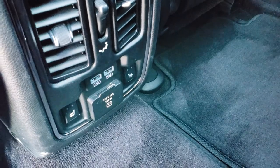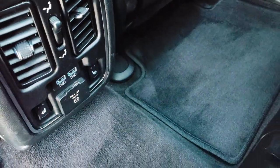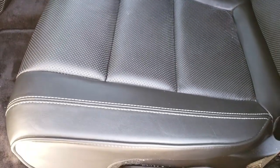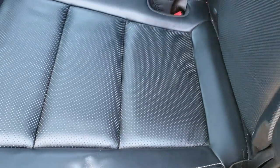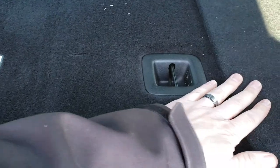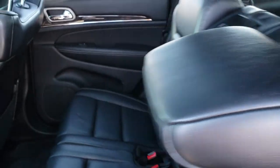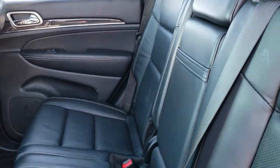It has two USB ports and a 115-volt, 150-watt plug-in. Factory floor mats back here as well. The seats are just in excellent condition, and they do fold down for extra storage — they go down almost completely flat, which is really nice if you're hauling extra stuff, making loading things a lot easier.